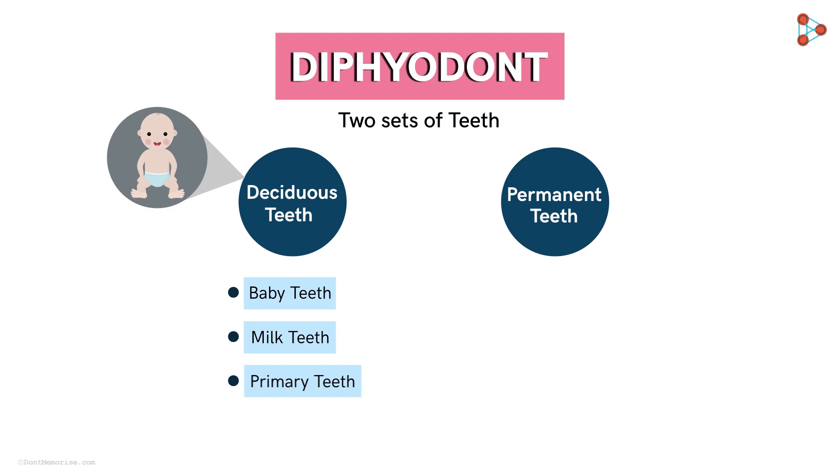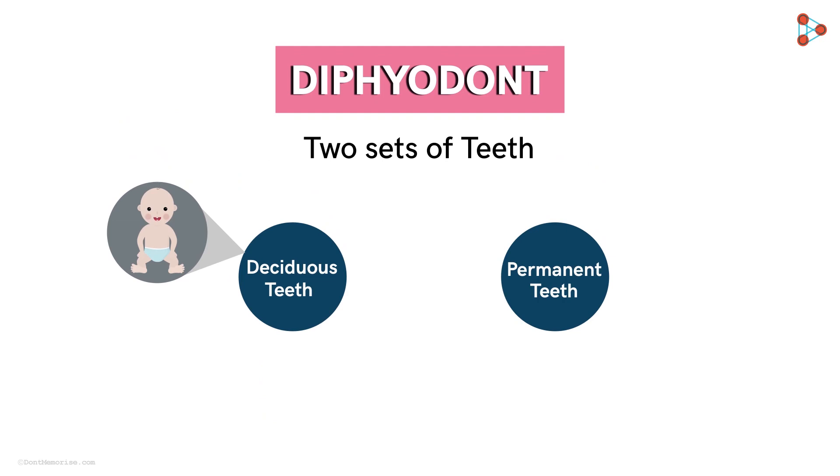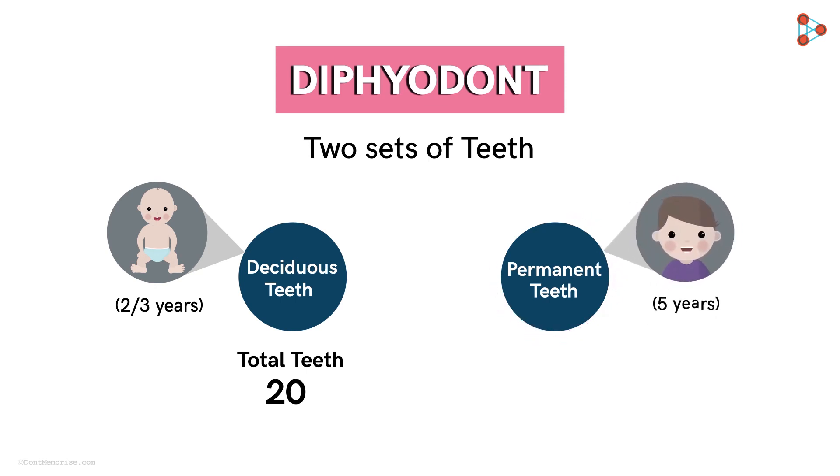After these teeth fall away, the next set of permanent teeth begin to appear. So the primary and then the permanent are the two sets of teeth in the life of humans, due to which we are called diphyodont. The milk teeth are usually 20 in number, and the growth of the entire set is generally completed by the time a child is 2 or 3 years old. The next set of permanent teeth starts developing at around 5 years of age. The 20 milk teeth are later replaced by around 32 permanent teeth — yes, the 32 teeth that we usually talk about.